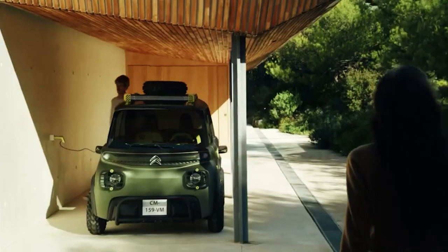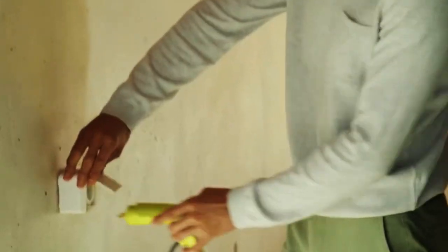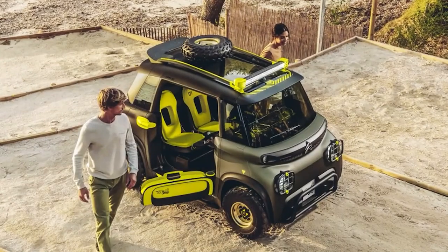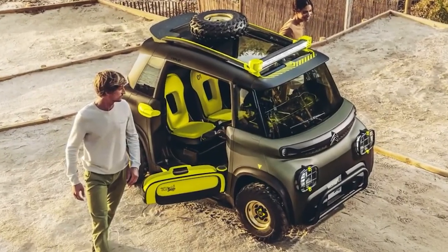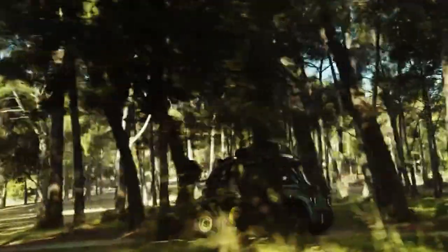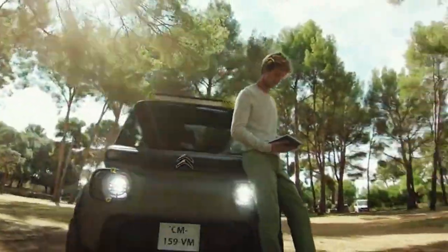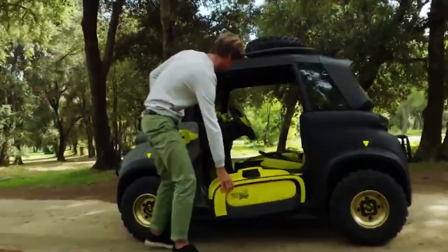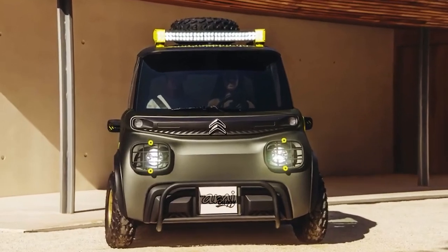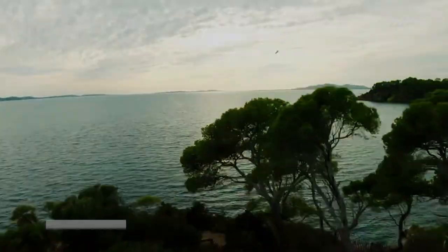A plaque with the words 'Miami Buggy Ultra Special Limited Edition' and the production number out of 50 units is included with this model. The Ami has an electric motor making 8 horsepower and a 5.5 kWh battery pack. The top speed is just 28 mph, and it has a range of up to 43.5 miles. The low speed means that people as young as 14 in France can legally drive the little EV.